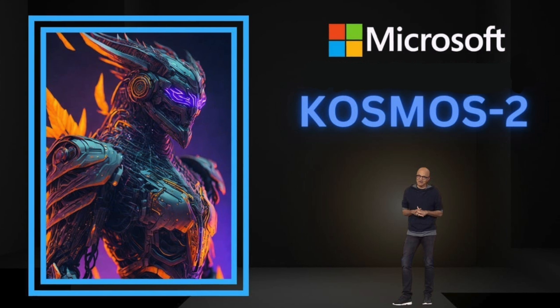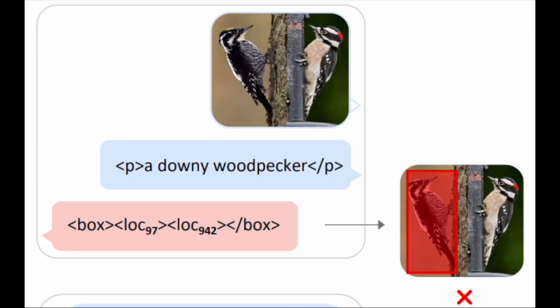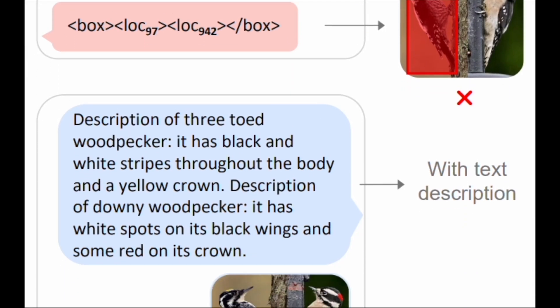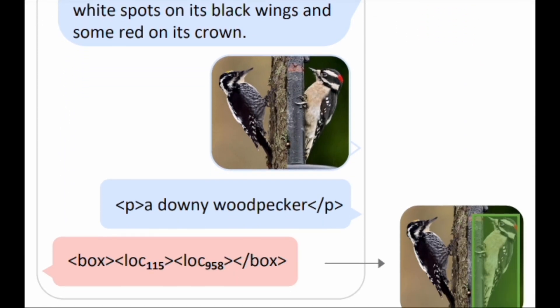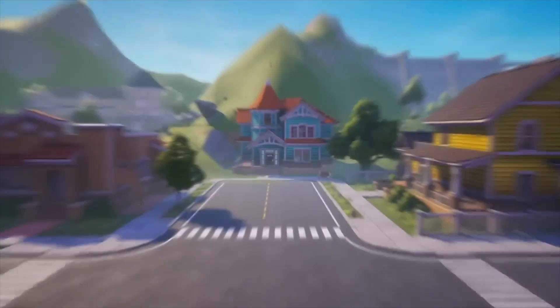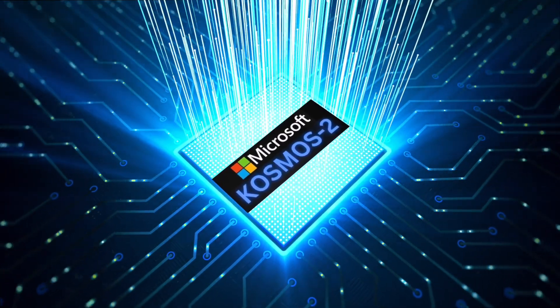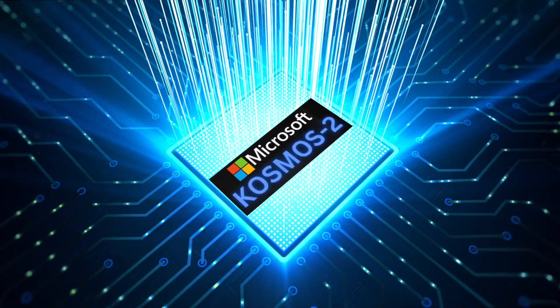The potential of Cosmos 2 extends even further. It can perform logical or mathematical operations based on specific regions in an image, which has applications in solving image-based puzzles, teaching mathematical skills, and creating challenges for game developers. The versatility and adaptability of Cosmos 2 make it an incredibly powerful tool across various domains and industries.